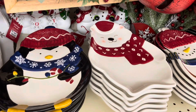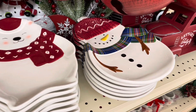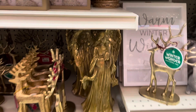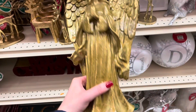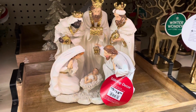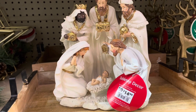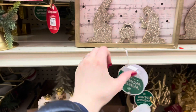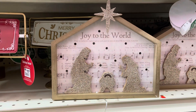Moving on, here we have some small decorative plates — penguin, polar bear, snowman. This large gold praying angel statue goes for about $25. They also had a wide selection of nativity scenes. This one was very beautiful with them all dressed in white with gold accents. This one lights up and says 'Joy to the World.'